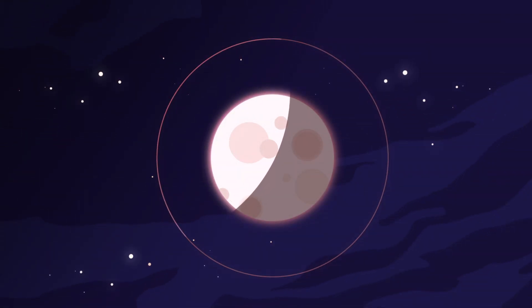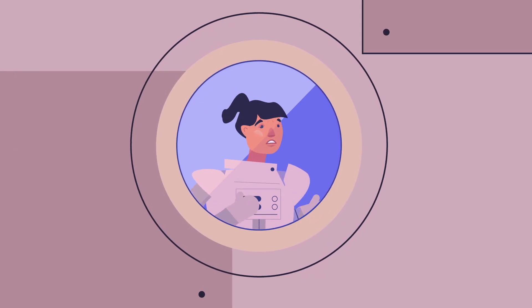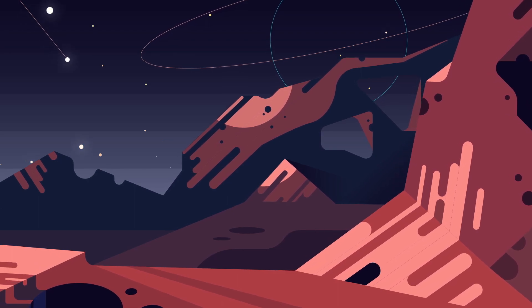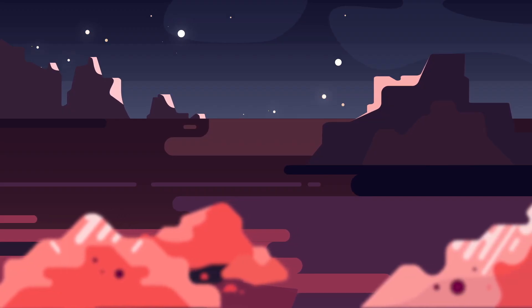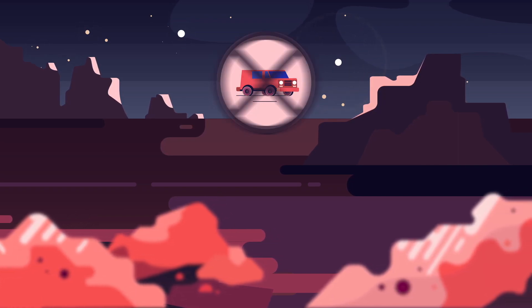Living on the moon wouldn't do much good if you couldn't go anywhere. But how can you travel around? The surface of the moon has no roads, of course, and is extremely messy — covered in rocks, boulders, and craters. So a standard four-wheel drive won't do.